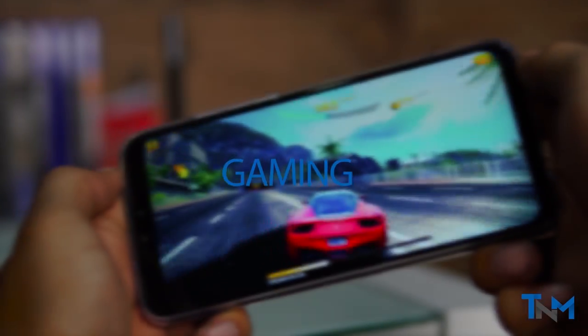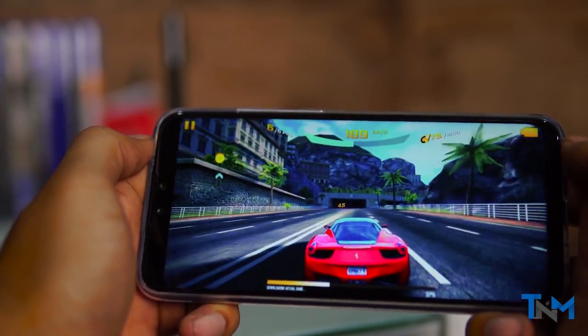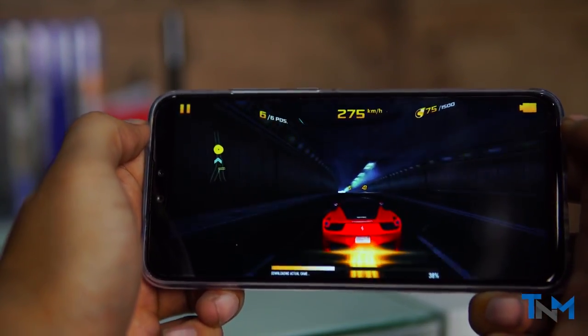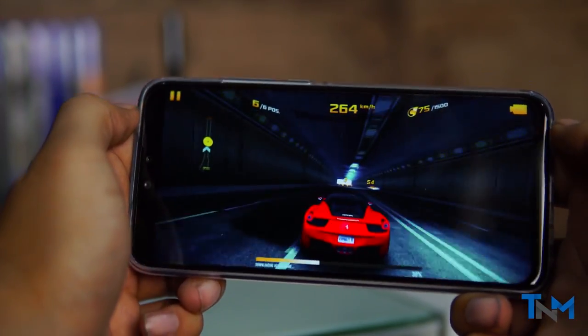If you're into gaming, this phone might not be the strongest, but it manages to run games surprisingly well on medium to high settings. Just mix and match your ideal settings with each game and you're good to go.